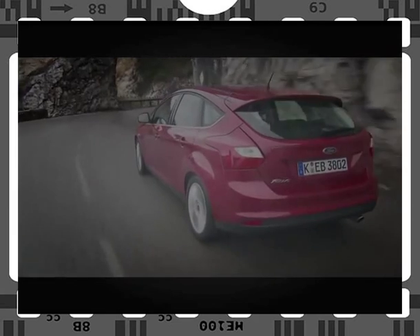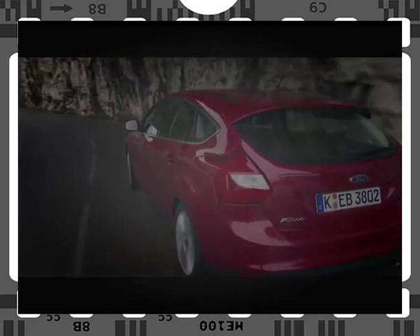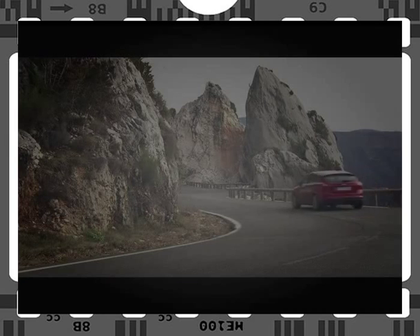At the back, the Focus gets a rear air deflector, a rear diffuser, and a rear wheel speed lip. Even the rear lamp has been specially designed to reduce drag and improve stability.